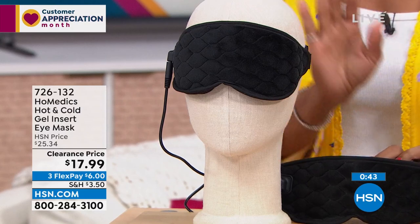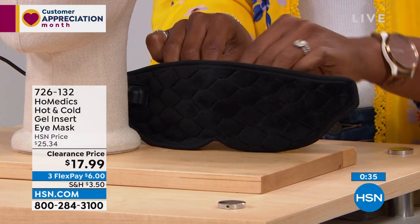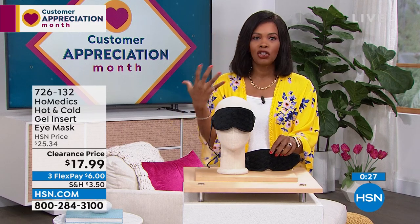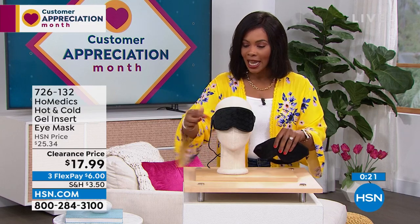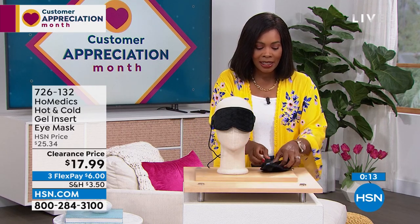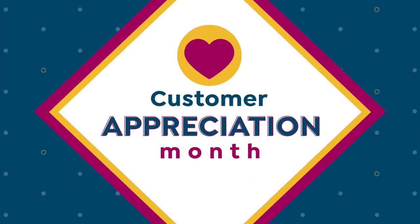I also love using it just as a nightshade. It's so minky soft, the fabric is beautiful, and I love that complete and total darkness — really essential to a good night's sleep or a good nap. All these things help us in our daily life in a natural way. We've got it for you at a clearance price: $17.99, down from $25, for soothing tension around your eyes or that 3 PM recharge. This is the cold pack you keep in the freezer; magnets hold it on. Item number is 726-132.